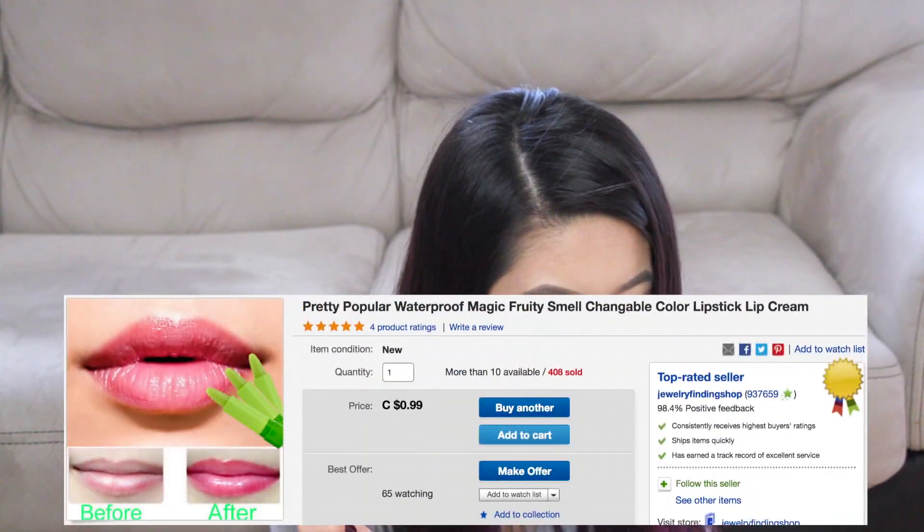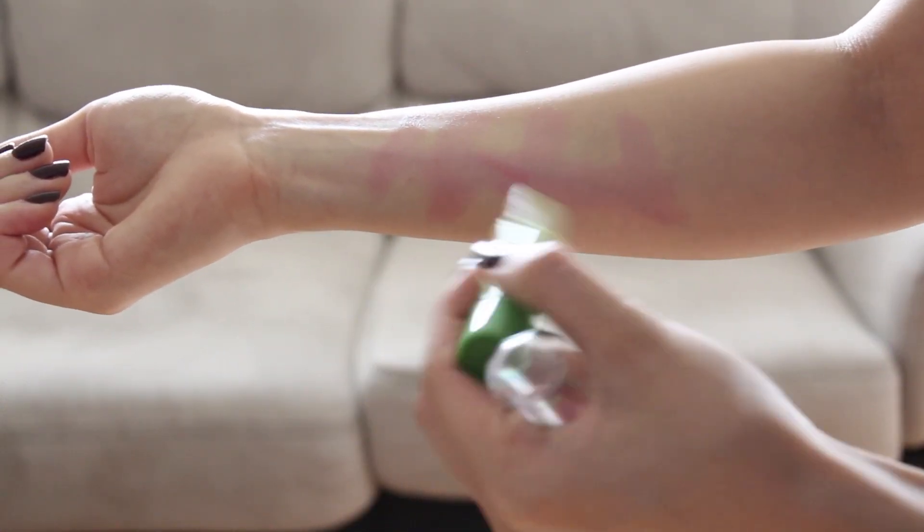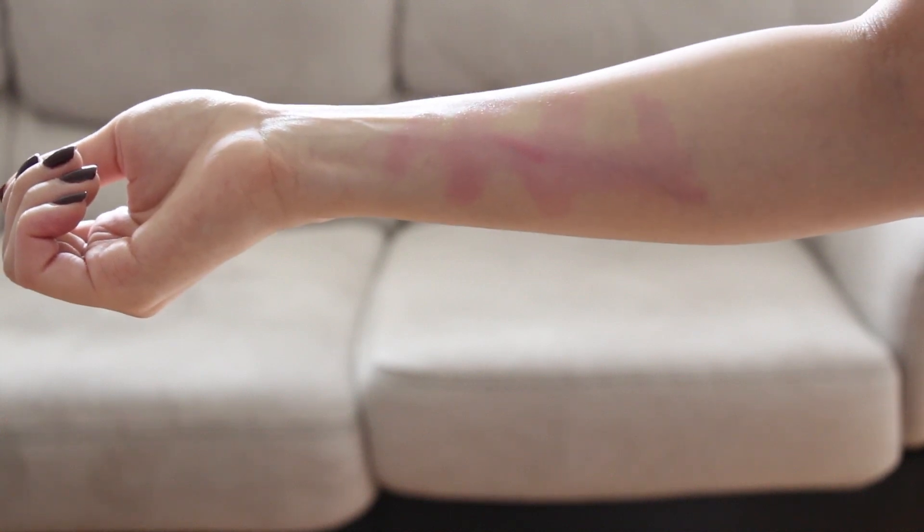This is the pretty popular waterproof magic fruity smell color-changing lipstick lip cream. I'm not going to put this on my lips because I don't know what it's made of — for all I know there could be lead in it, and it was a dollar so I really don't trust it. But I'll swatch it on my hands. It smells fruity, kind of like cheap kids' makeup. Supposedly it oxidizes with your skin to give you a shade. Swatching it, it does seem to be turning red. It's an interesting concept but I'm not sure it makes sense.